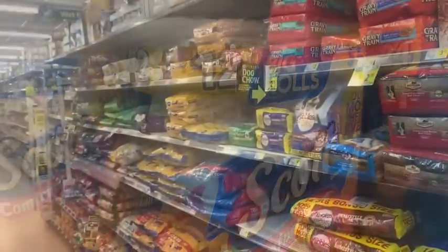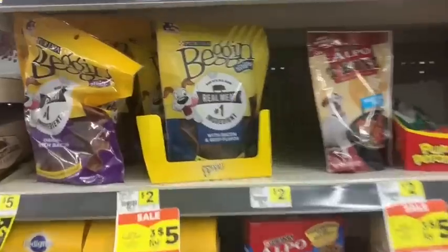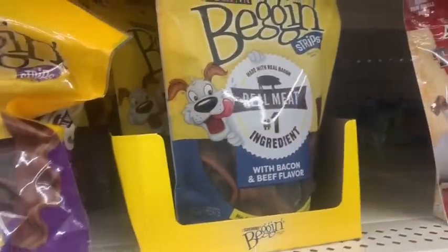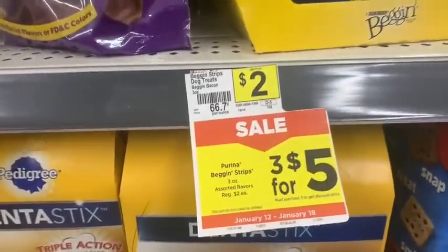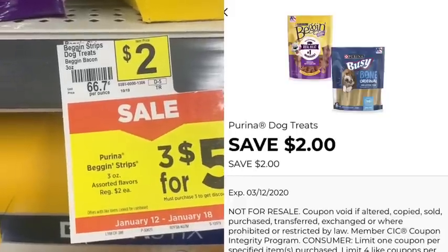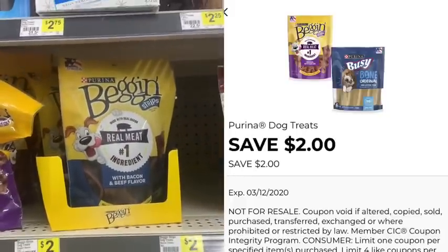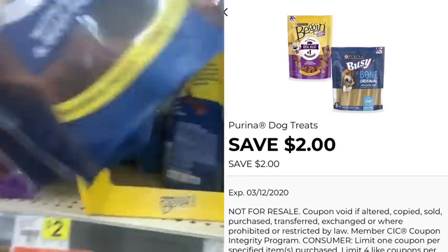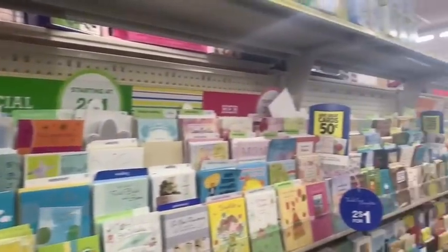In the dog aisle we have a really awesome treat deal — the Beggin' Strips are on sale this week. They're normally $2.00 but on sale three for $5.00 this week. We have a really awesome coupon on the Dollar General app taking $2.00 off any two bags of Beggin' dog treats, but we're going to get three to take advantage of both the coupon and the store savings. We're going to get each bag for only one dollar each after that digital coupon.